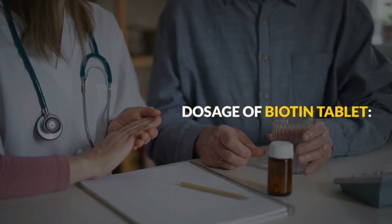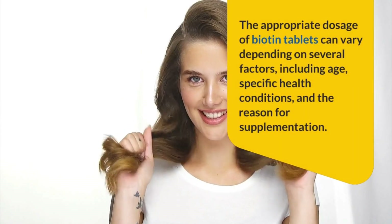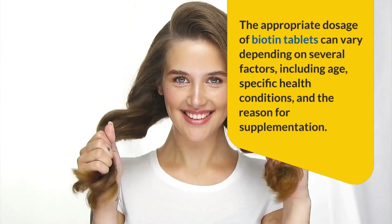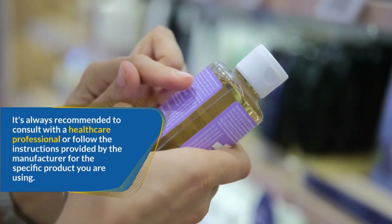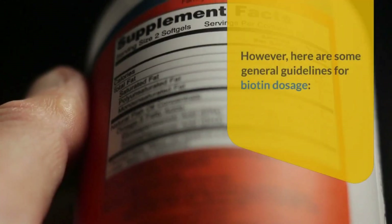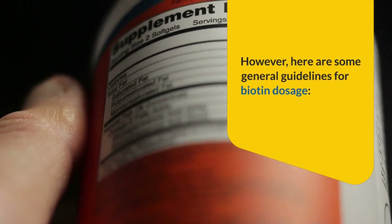Dosage of biotin tablets: The appropriate dosage can vary depending on several factors including age, specific health conditions, and the reason for supplementation. It is always recommended to consult with a healthcare professional or follow the manufacturer's instructions. Here are some general guidelines for biotin dosage.